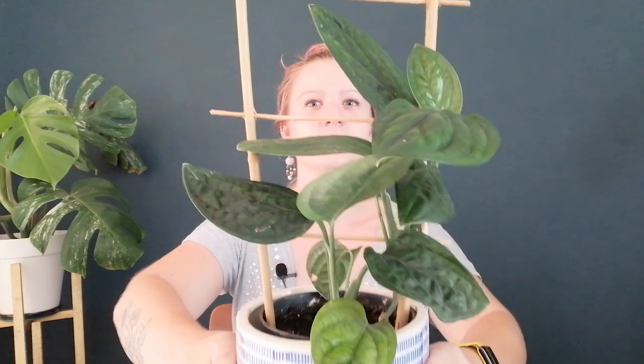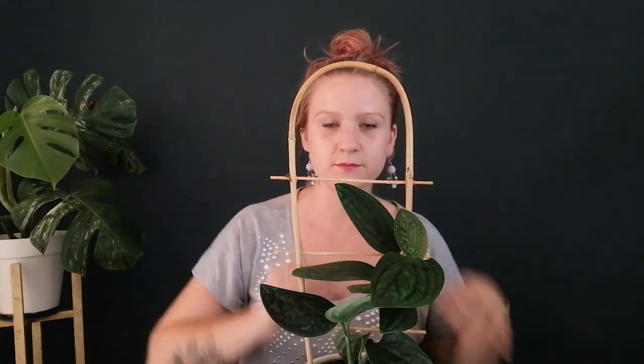Moving on to subspecies — these will have 'sp.' somewhere in the name. For example, this is a Monstera sp. Peru, meaning it is a subspecies. A subspecies is slightly different from the normal species, meaning it's evolved slightly differently in a specific geographical area. This one has specifically evolved in Peru, hence 'sp. Peru.' Also, if we don't know the name of the parents, we only use the genus and cultivar name — so Monstera sp. Peru: genus Monstera, sp., and then cultivar name Peru. The species is missing from the name.